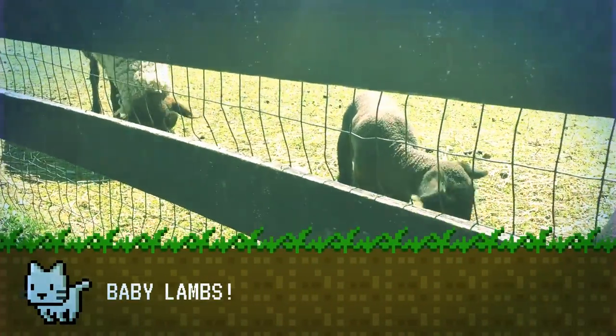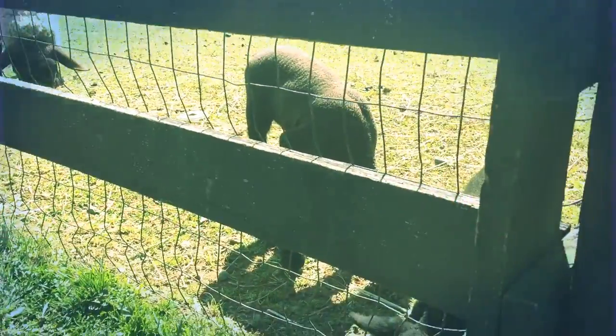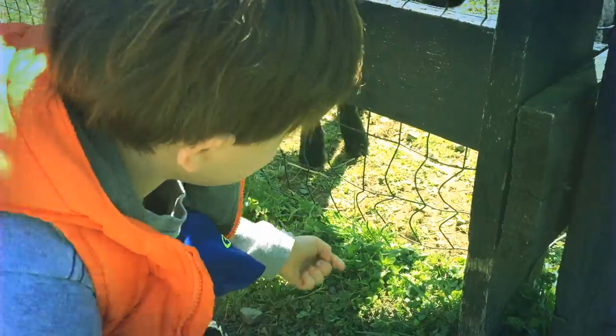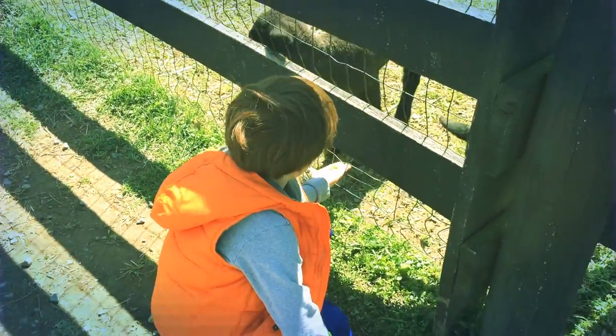Hello, we're at the baby sheep and they look so cute. I'm going to get more grass.